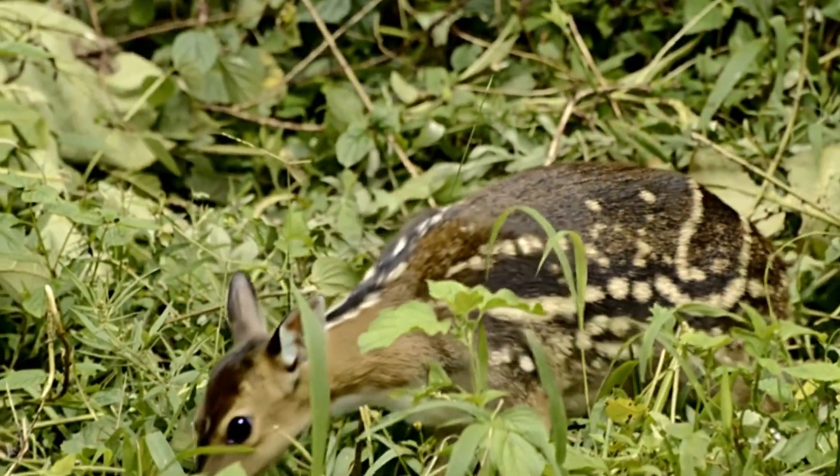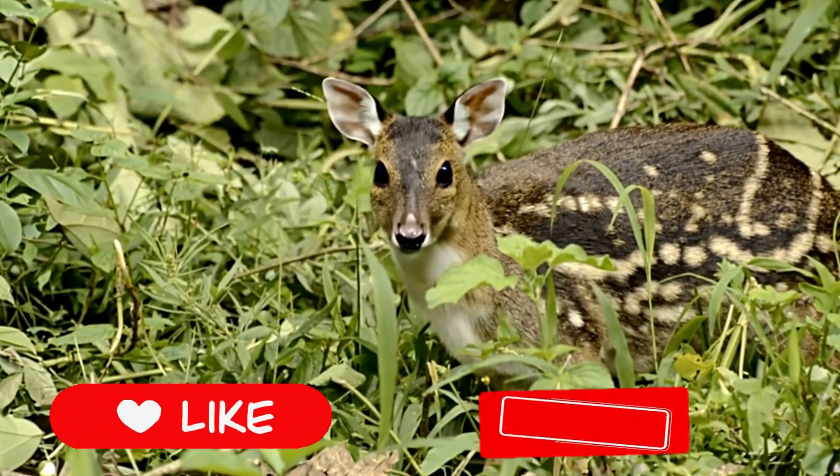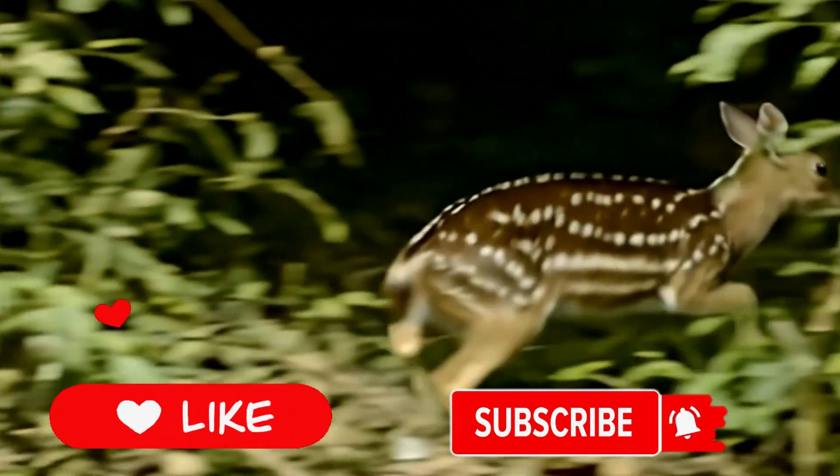If you loved learning about this amazing animal, hit that like button, subscribe and let us know what incredible creature we should explore next.